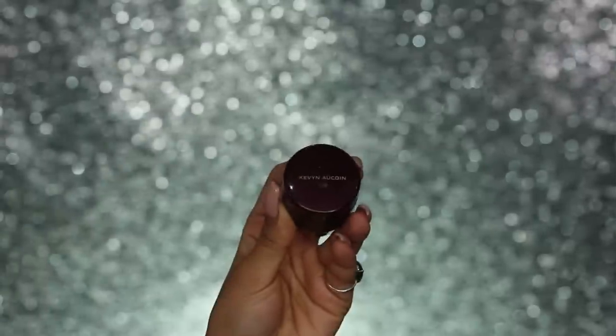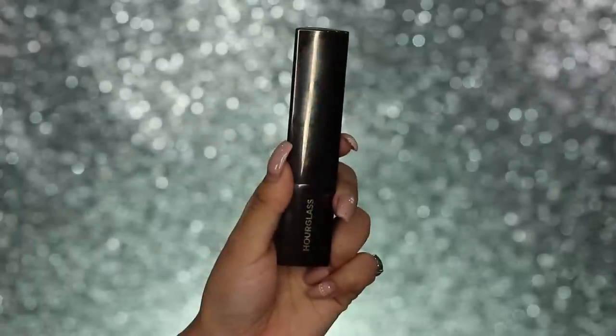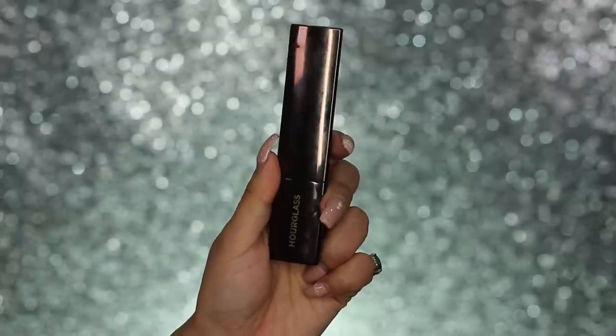The Becca Backlight Priming Filter is going to enhance the glow in our skin as well as keep our foundation and makeup on for a lot longer. Then I'm going in with my Kevin Aucoin Central Skin Enhancer in the shade SX11, just taking this over any areas where I have discolouration, any scarring, anything like that — dotting it over, taking it down the sides of my nose, anywhere where I have redness. It's just going to cover it up nicely.